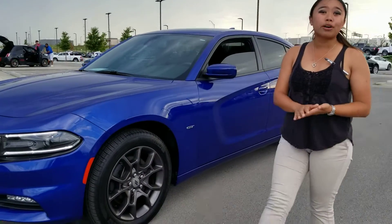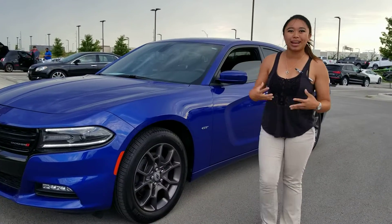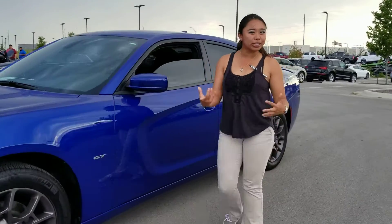I just wanted to go ahead and do a video walkthrough so that way you can kind of see firsthand before you make your way up here — what kind of features this vehicle has, what it looks like.